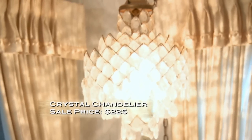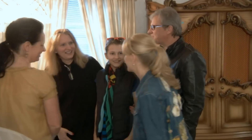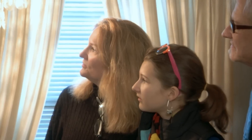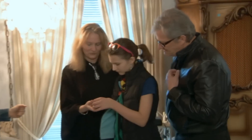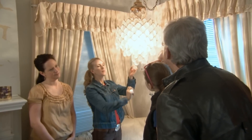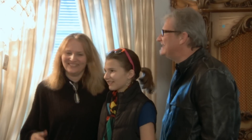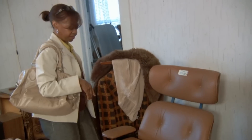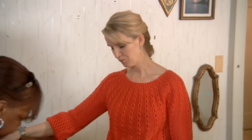A customer is interested in a chandelier. Are these glass or crystal? They're definitely crystal — feel the weight, feel the edges. Isn't that beautiful? We've got $225 on it. The customer offers $150, Kari counters at $185, and it goes home with the buyer.